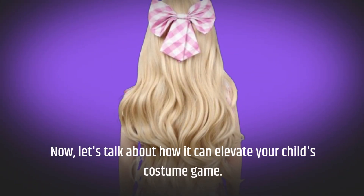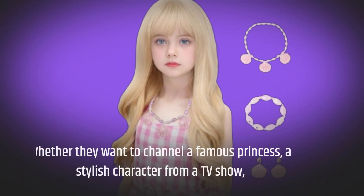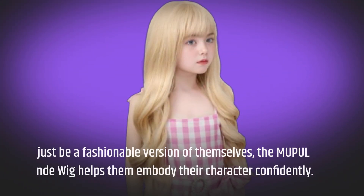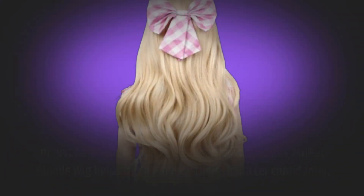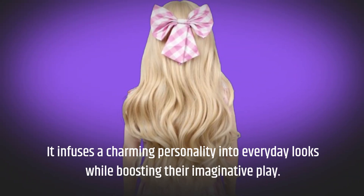Now, let's talk about how it can elevate your child's costume game. Whether they want to channel a famous princess, a stylish character from a TV show, or just be a fashionable version of themselves, the MUPUL blonde wig helps them embody their character confidently. It infuses a charming personality into everyday looks while boosting their imaginative play.